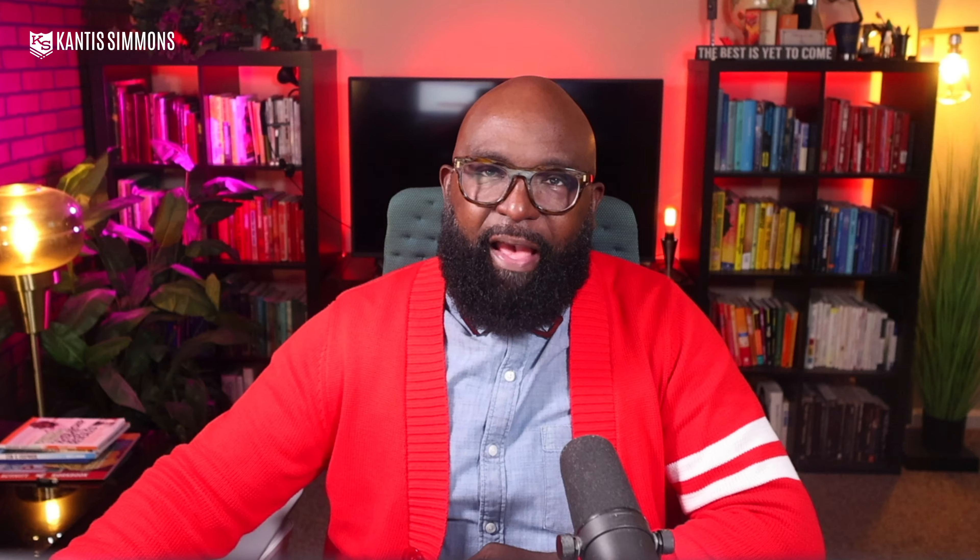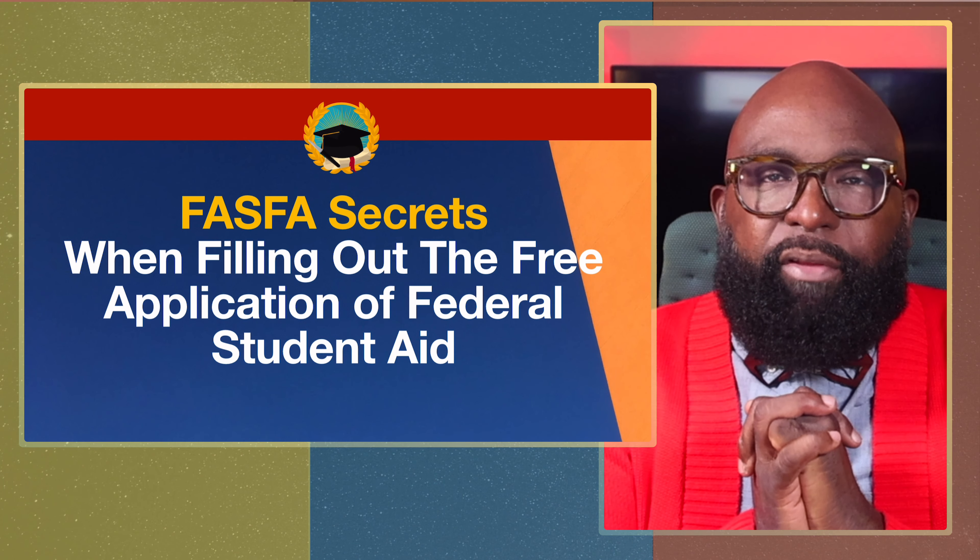We want to get access to the government's money through FAFSA — the Free Application of Federal Student Aid. FAFSA is the number one go-to for federal aid, because it lets the federal government communicate to you how to access federal funds. One of the big reasons students don't go to college or drop out is money. Let me share these 7.25 FAFSA secrets.